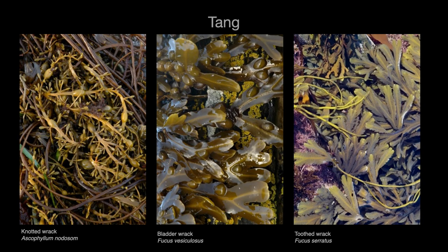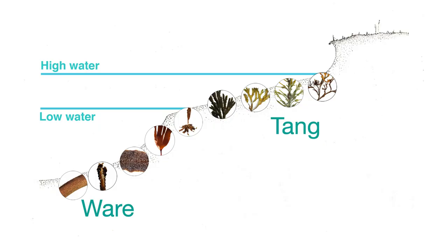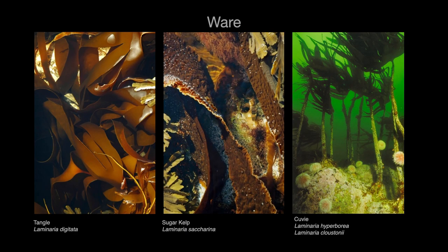Tang refers to the wracks such as bladder wrack, knotted wrack and channelled wrack. And then there is ware, which lives below the low water mark in the sub-littoral zone. These are the larger seaweeds such as what are now referred to as the kelps. They include Laminaria digitata and Laminaria hyperborea, known in Orkney as Tangle and Coovie Tangle. Just to keep you on your toes, Tangle is a ware and not a tang, and sometimes the term ware refers generally to all seaweeds.